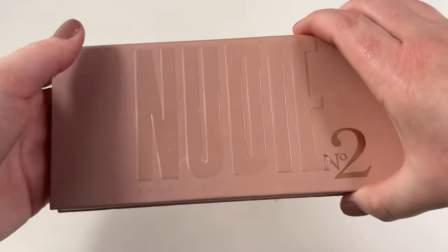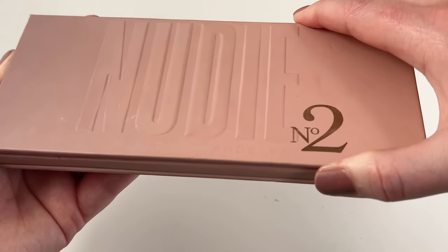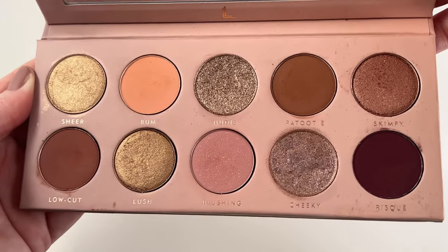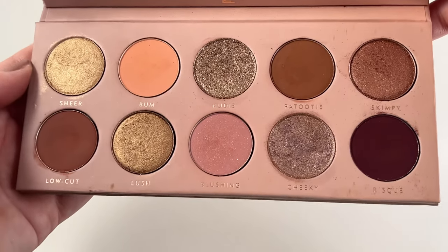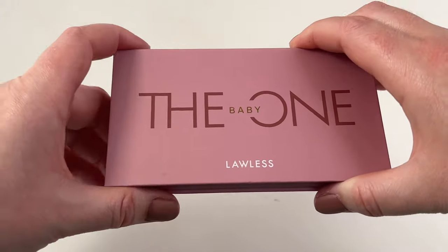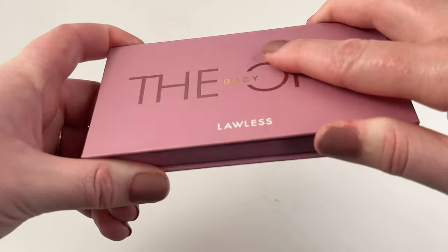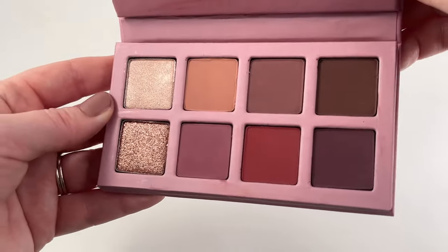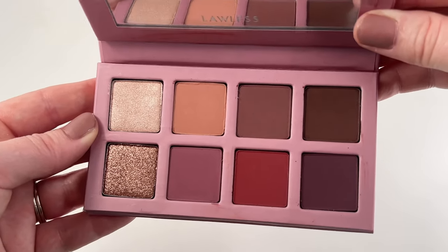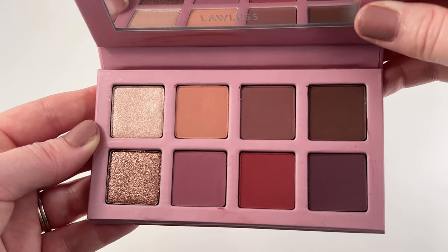We got one here from Laura Lee Los Angeles — this is the Nudie Patootie No. 2 palette. It's a really beautiful, underrated, neutrally-toned palette. I don't hear a lot of people talking about it, but it's a really good one. We got one here from Lawless — I actually haven't gotten a chance to try this; I just got this in PR through the Ipsy Glam Bag X. I'm excited to dabble into Lawless eyeshadows though, I've heard good things.